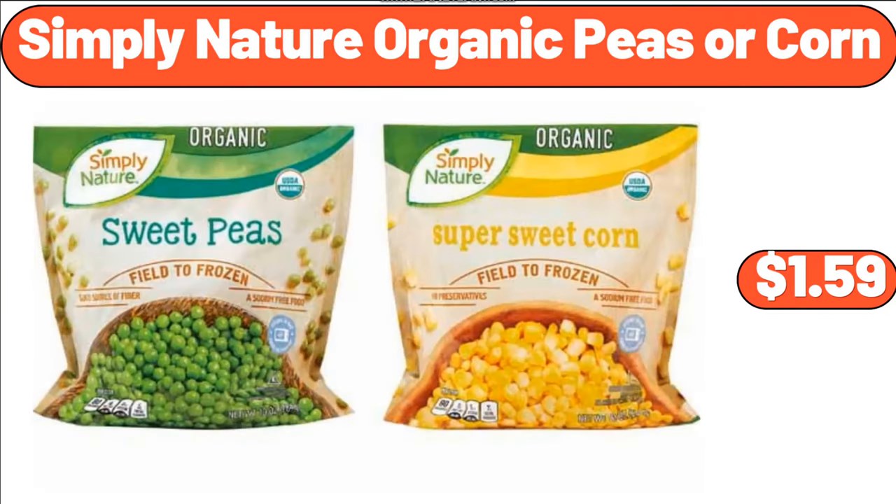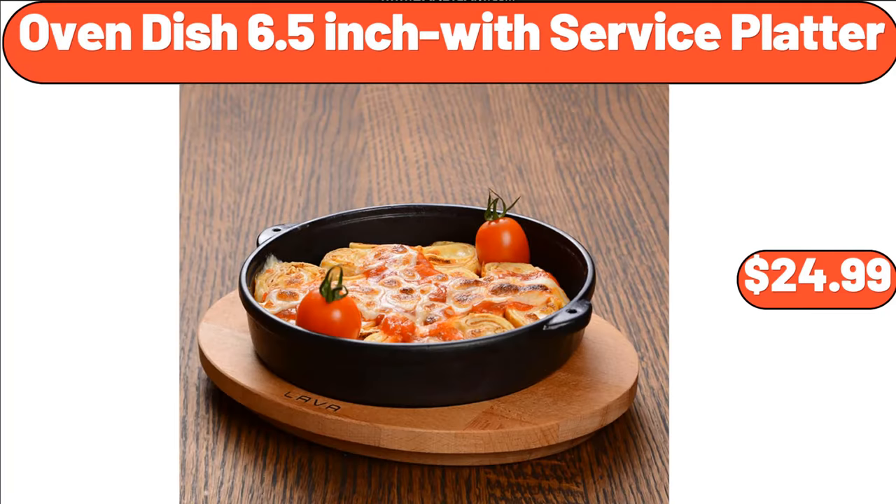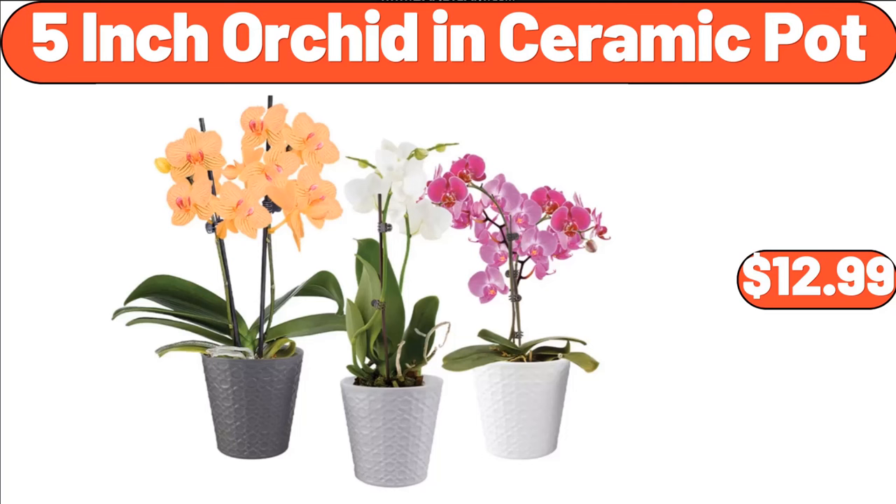Simply Nature Organic Peas or Corn, $1.59. Large Storage Bag Organizer 2-Pack, $11.28. Oven Dish 6.5 Inch with Service Platter, $24.99. Portable Sewing Machine, $39.99. 5-Inch Orchid in Ceramic Pot, $12.99.